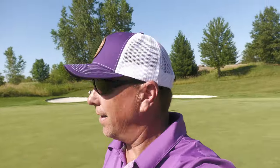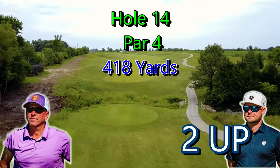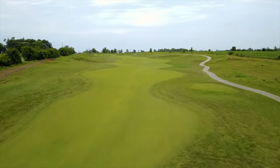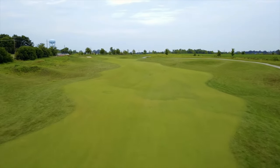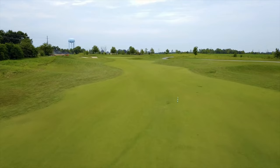Hole 14, par 4, 418 yards. This one's usually downwind but it's uphill. The expansiveness of the fairway and the way it wiggles - when you drive this hole you feel like you just want to swing as hard as you can, and a lot of times I end up in the rough left.